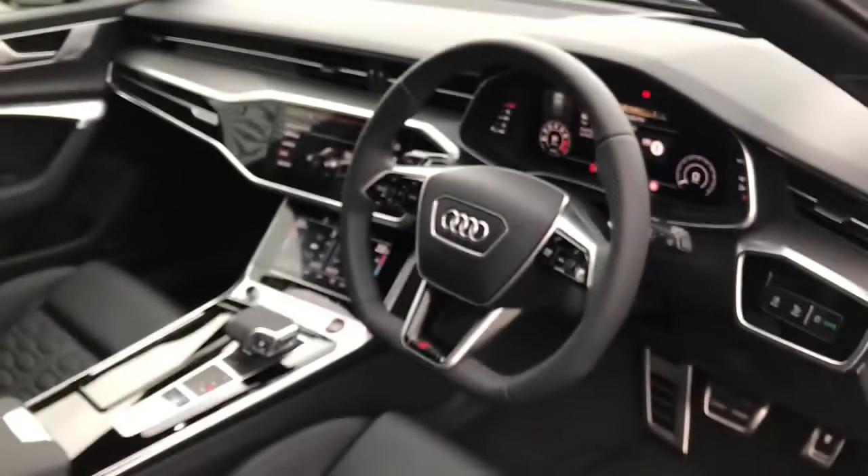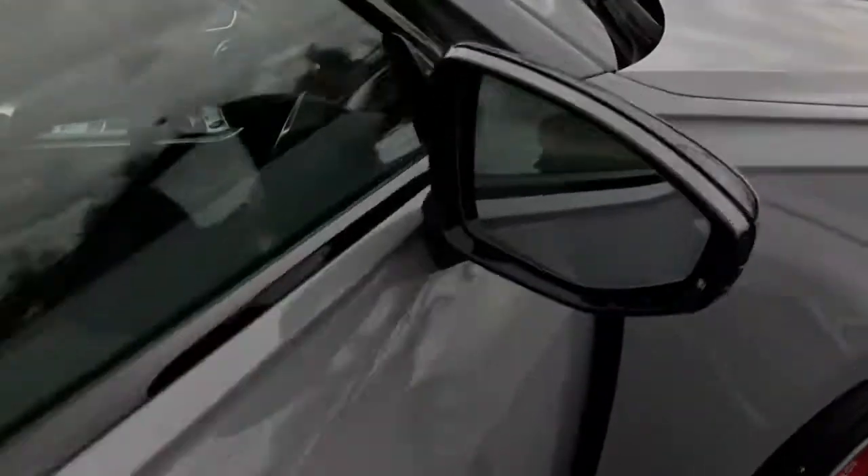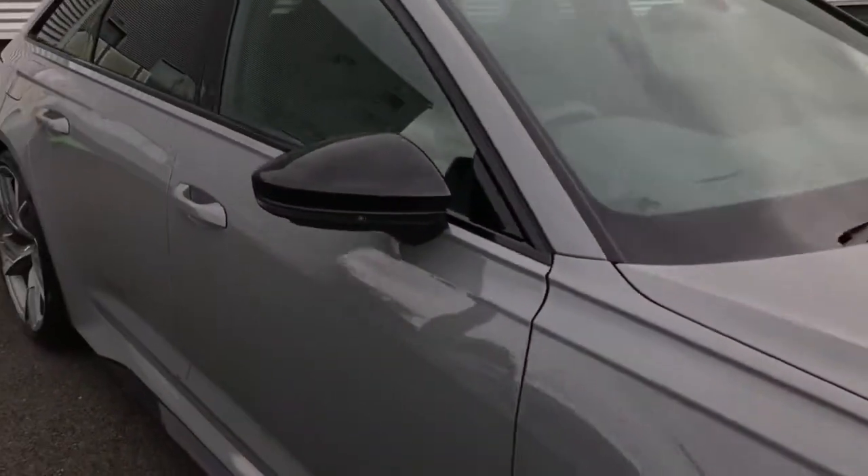For more information on this brand new Audi RS6, please give us a call here at Stoke Audi on 01782 488 205. Thank you for watching.